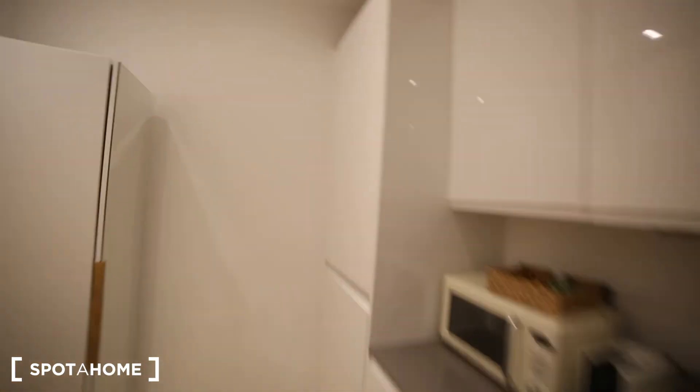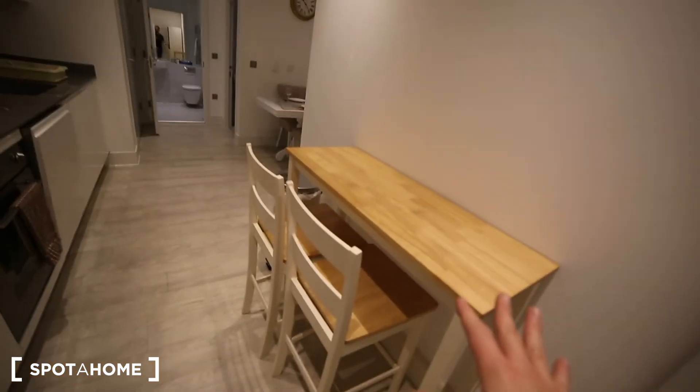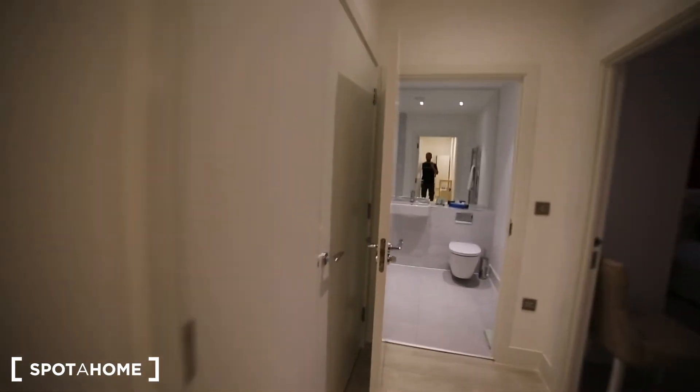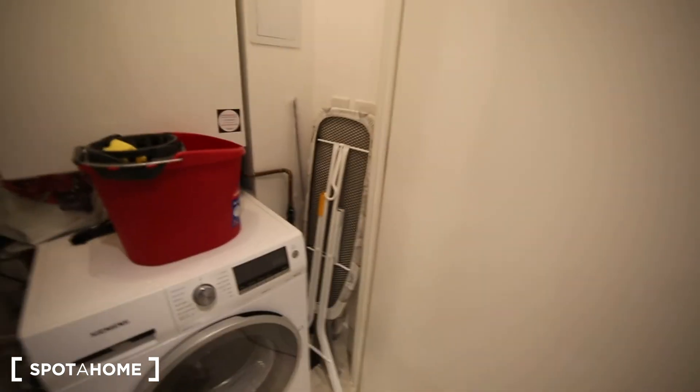The fridge is just here. We have some space here to store things. We also have a little table with two chairs and the washing machine is here in this cupboard. This is the washing machine and we have also an ironing table.